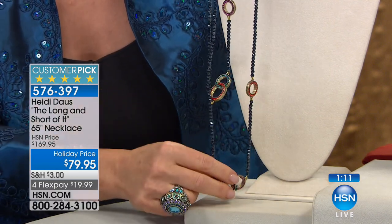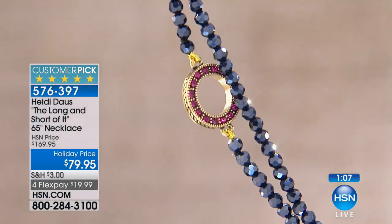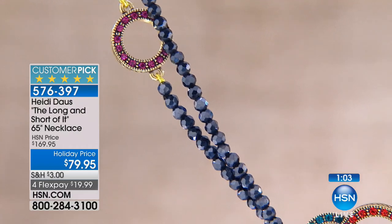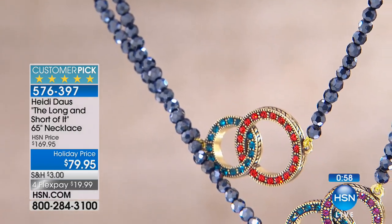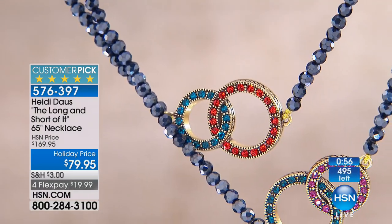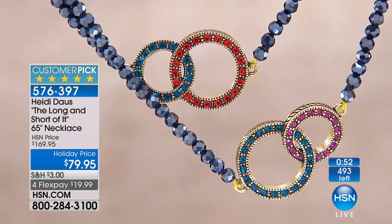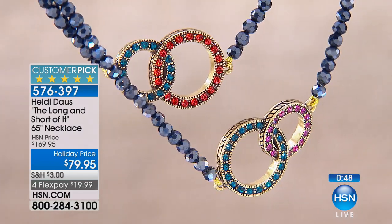This will do it because you have that versatility of wearing it long, doubling it, tripling it, quadrupling it, or wrapping it around your wrist 300 times. It is so much fun to play with. Even with pins, you can put them through these different stations — making it just the most gorgeous necklace.